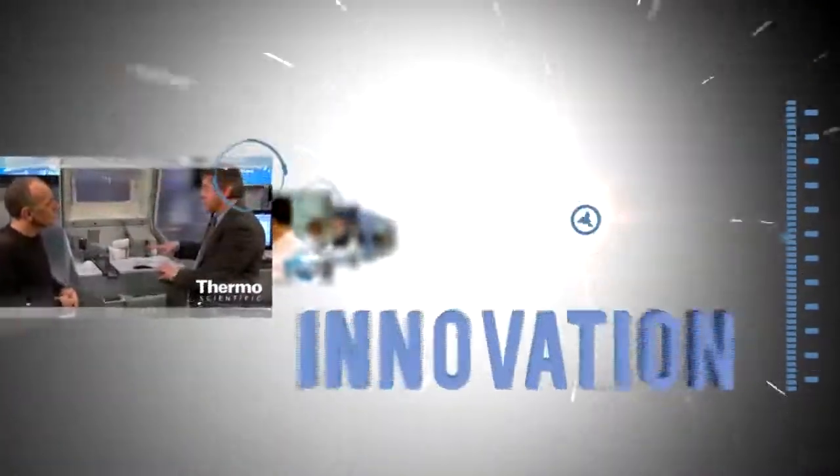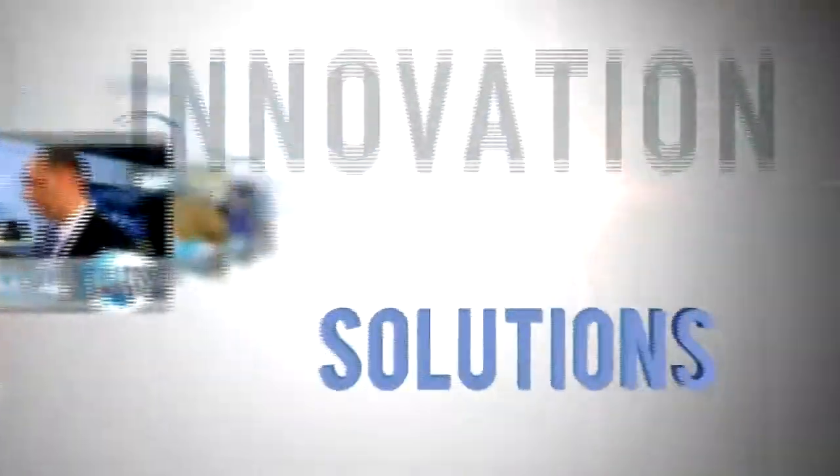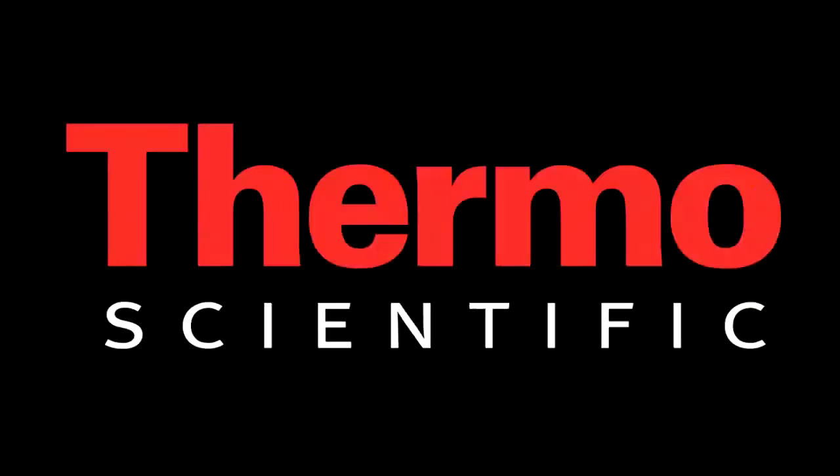Learn more about how you can accelerate your results. Visit thermoscientific.com/turboflow.